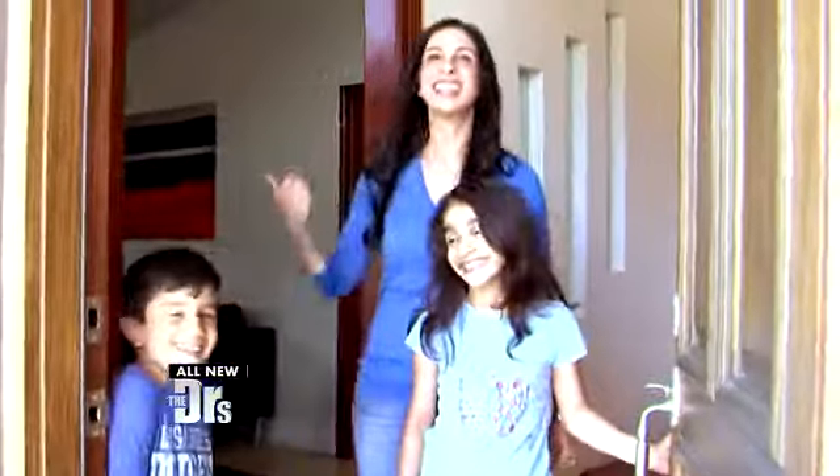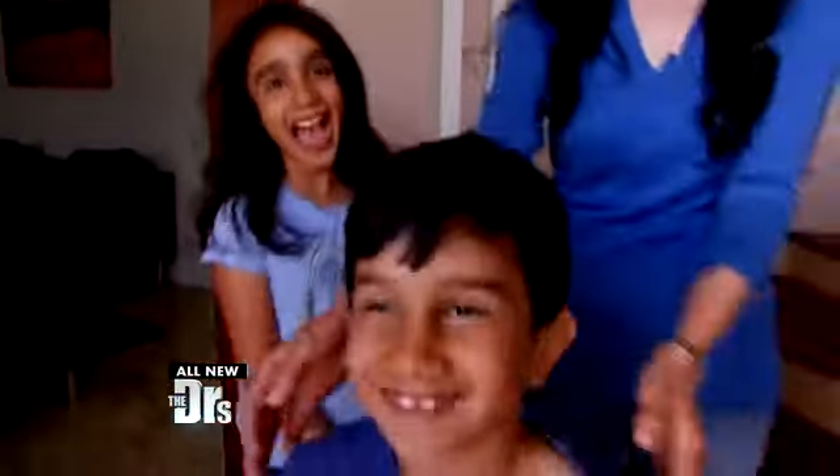Hi, welcome. Come on in. This is my house. These are my kids — this is Tara, and this is Sean. Today I'm gonna show you some of the things I have in my house that help me take care of my skin.